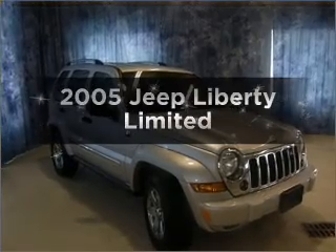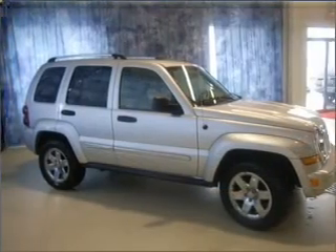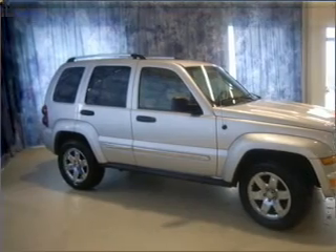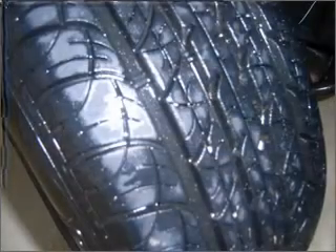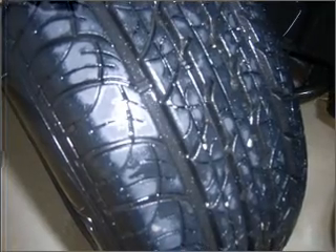Get noticed in this 2005 Jeep Liberty. If you're looking for an automobile with great attributes, look no further. With a solid six-cylinder engine connected to a smooth shifting automatic transmission, premium wheels give a more luxurious look.